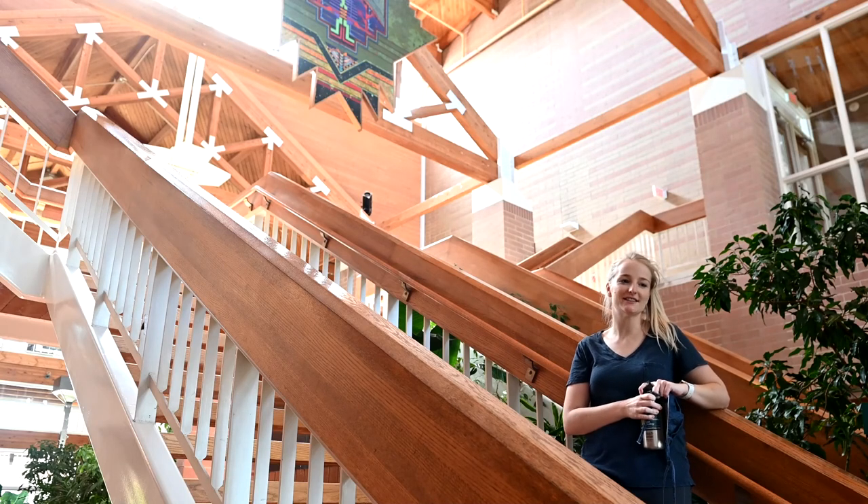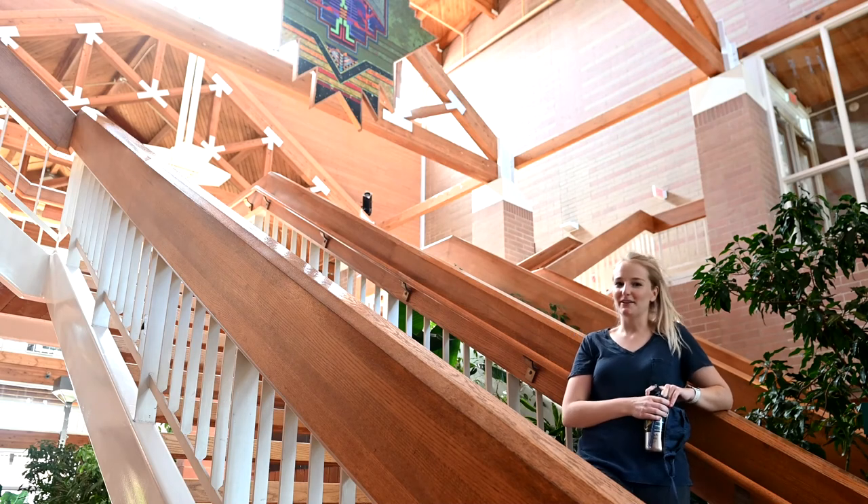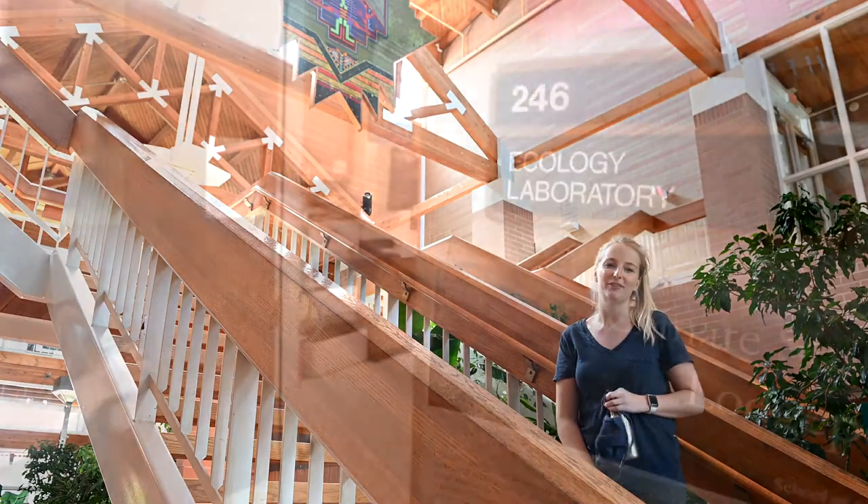We have physiologists, fire ecologists, wildlife scientists, entomologists — you name it — so we can go upstairs and have a look at everybody's lab.